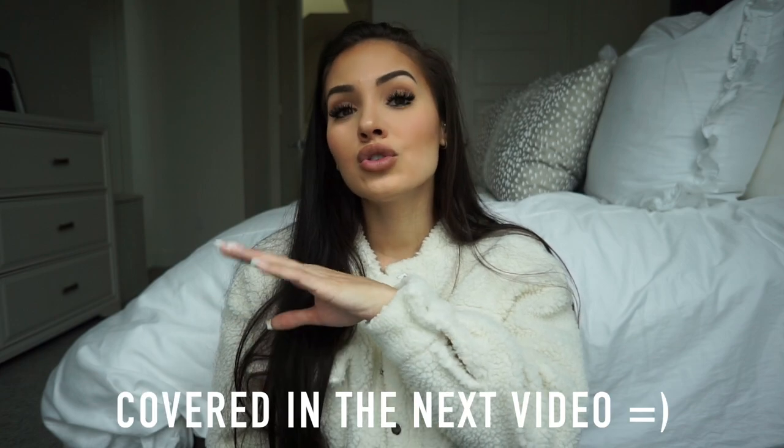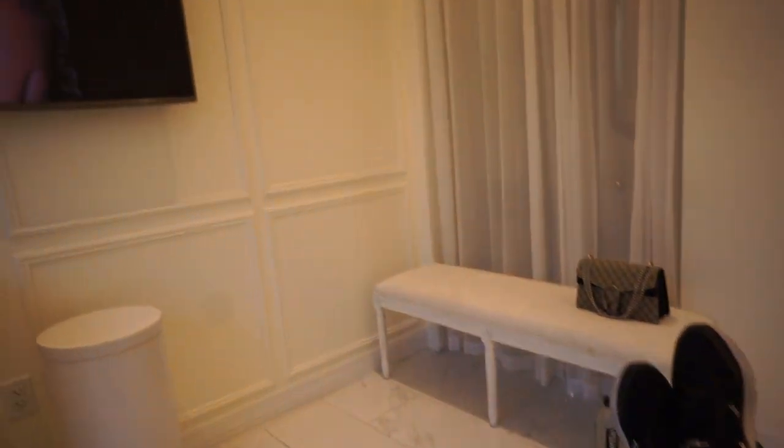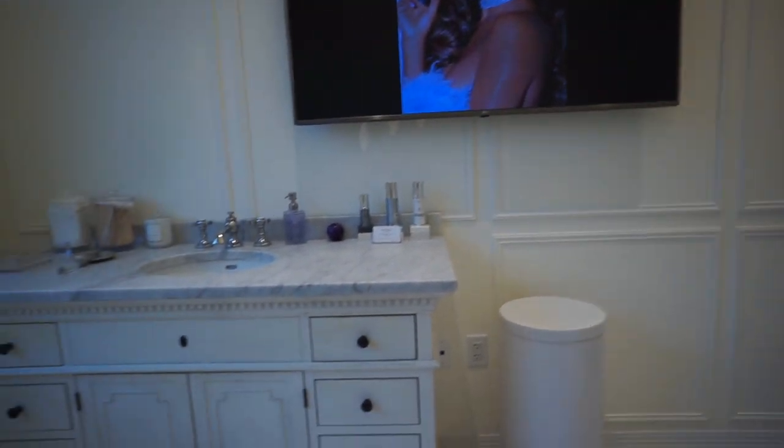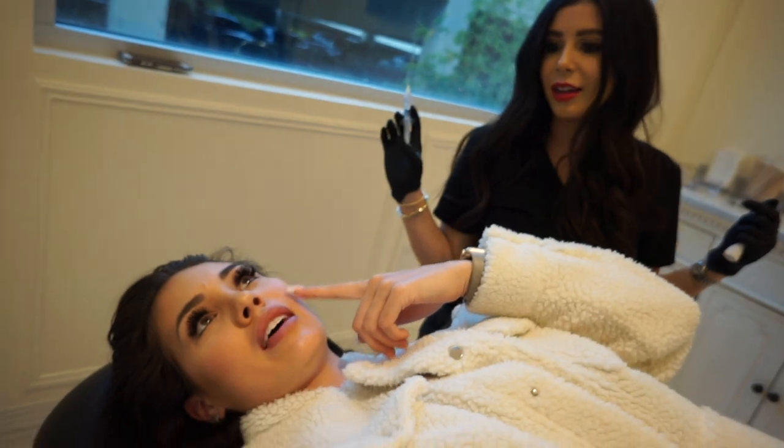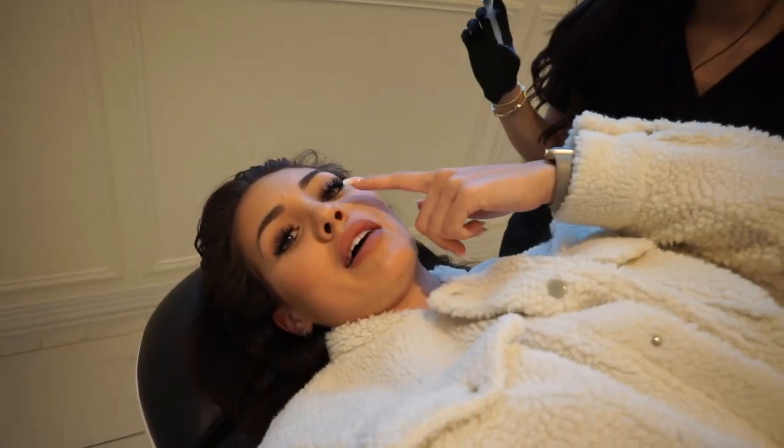I'm here waiting to see if I have consent to film the lip injection. I also want to correct myself — it's not novocaine, it's lidocaine that they inject. First they apply a topical numbing inside the mouth, then they inject the lidocaine. This part of my mouth is already numb if you can tell.